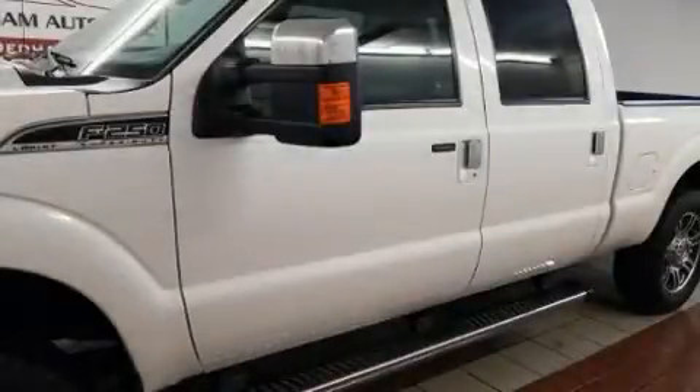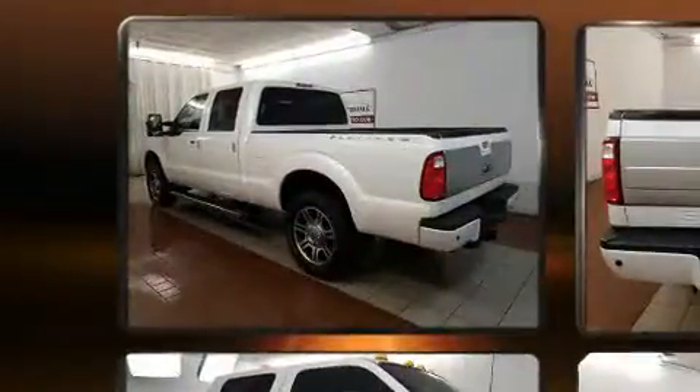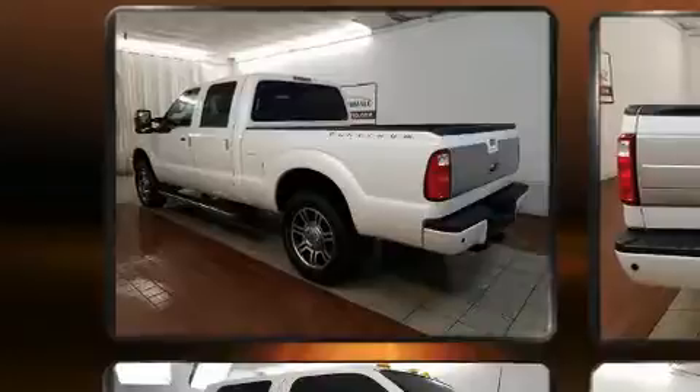Outstanding design defines the 2016 Ford F-250. With fewer than 35,000 miles on the odometer, this vehicle proves competitive in its price class based on its condition and value.